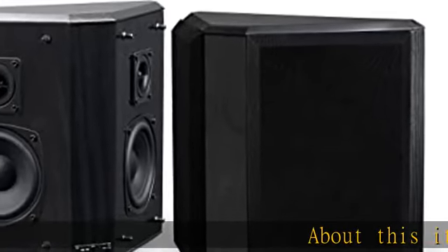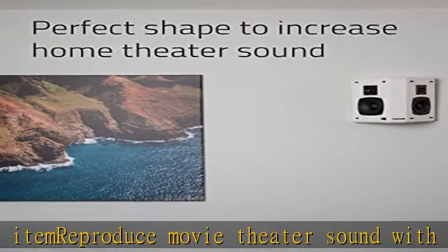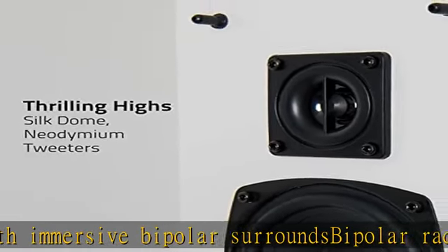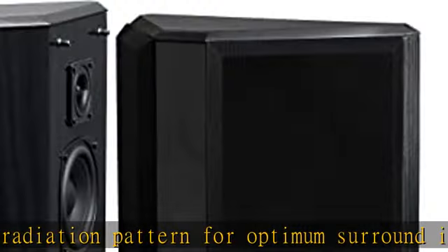About this item: Reproduce movie theater sound with immersive bipolar surrounds. Bipolar radiation pattern for optimum surround imaging. Premium components ensure serious performance, natural sound, and seamless timbre to match with the Fluance SX series and other high quality systems. Expertly crafted engineered MDF wood cabinetry to reduce cabinet resonance.